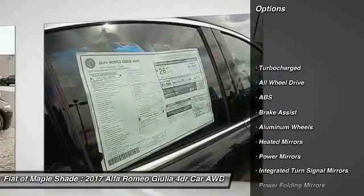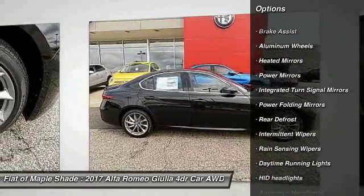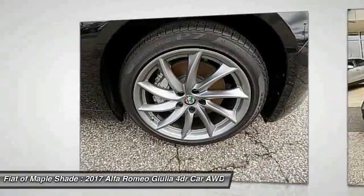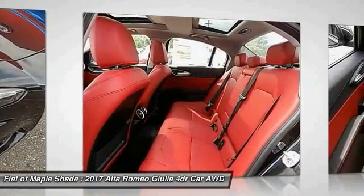Remote engine start, traction control, keyless entry, all-wheel drive, stability control, backup camera, anti-lock braking system, steering wheel audio controls, power passenger seat, Bluetooth.